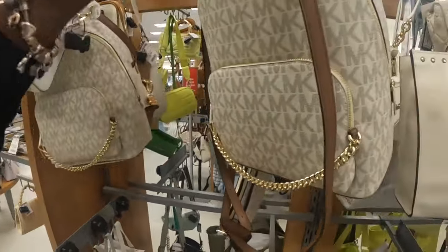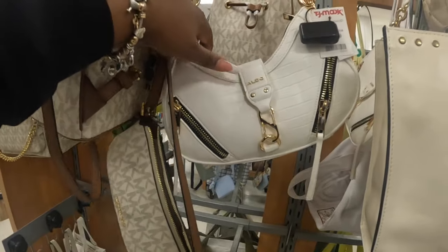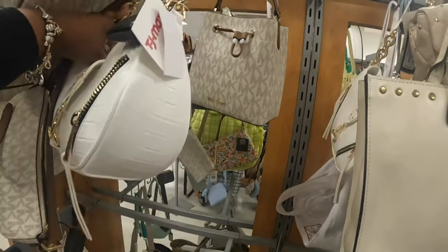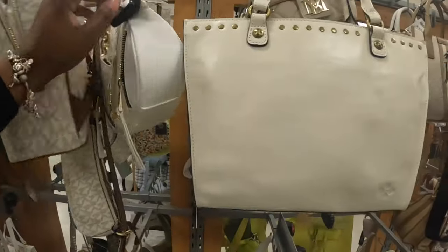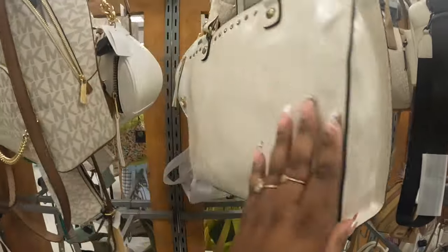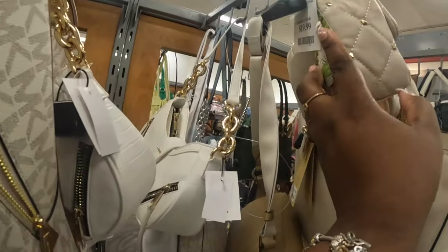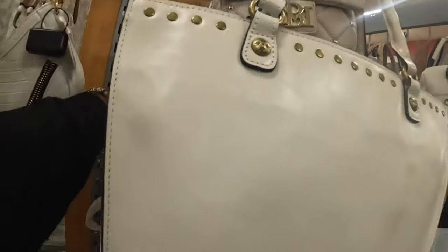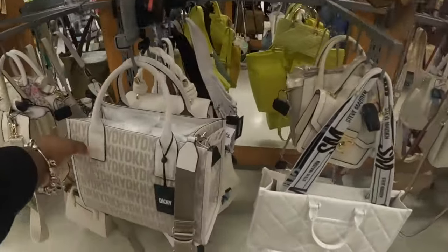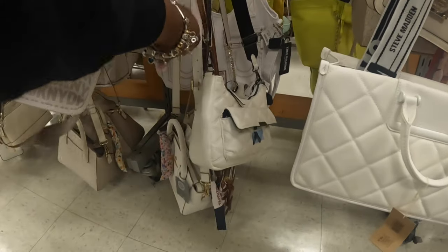Steve Madden. Michael Kors. This Aldo bag in the white — we did see it in the all black and they had a pretty matte black — this is $35. And a Michael Kors bucket bag. Patricia Nash $100. Bagley Mishka $20. Michael Kors, a True Religion, and DKNY $50. Still have that pretty Aldo.